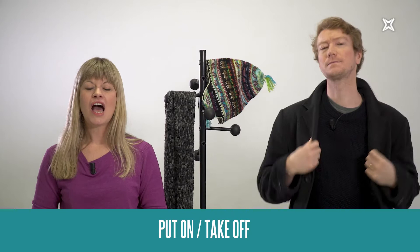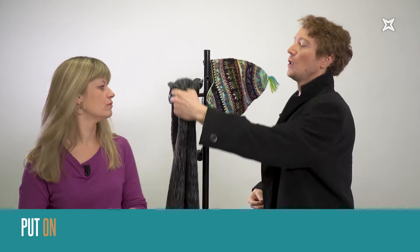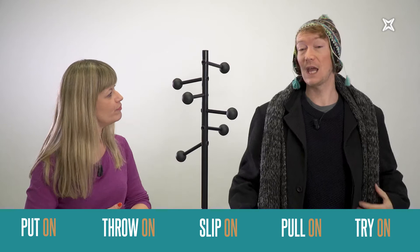You already know the typical phrasal verbs 'put on' and 'take off.' The prepositions are really important here because we also use them with a lot of other verbs. So for example, I put on my coat, but I could throw on a scarf like this, or maybe slip on a hat, or pull on another jumper.